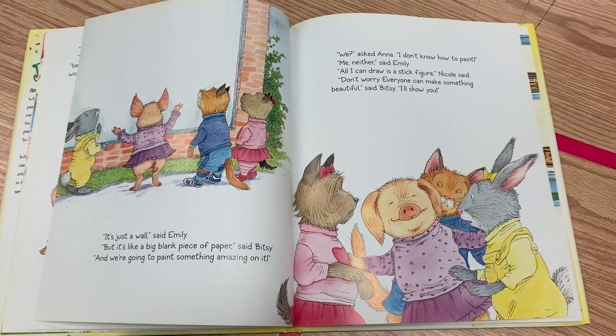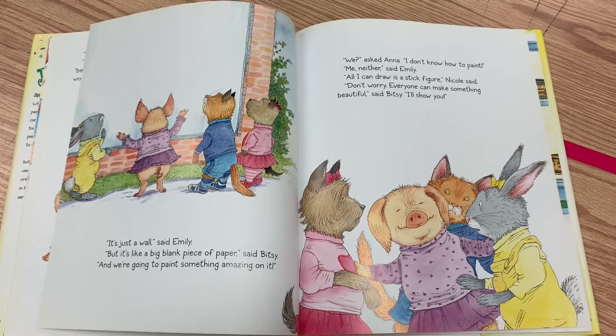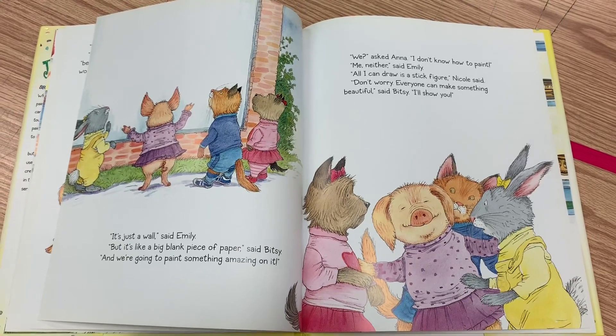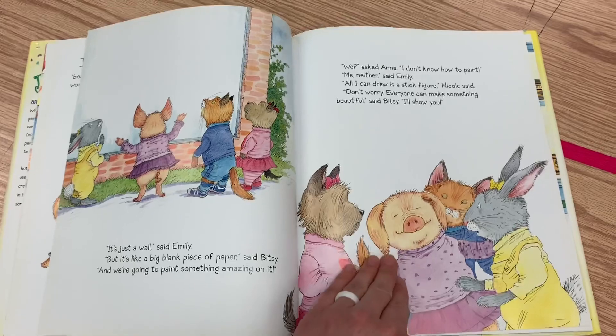"We?" said Anna. "I don't know how to paint." "Me neither," said Emily. "All I can draw is a stick figure," Nicole said. "Don't worry. Everyone can make something beautiful," said Bitsy. "I'll show you."